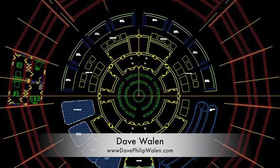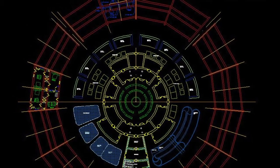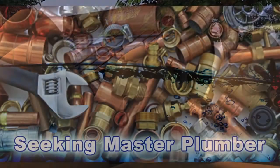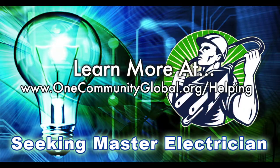You can see those changes here, with new specifics added to the ponds and individual unit layouts as well. In this area of the project, we are seeking a master plumber and a master electrician, if you or someone you know would like to help with this component of our open source creation process.